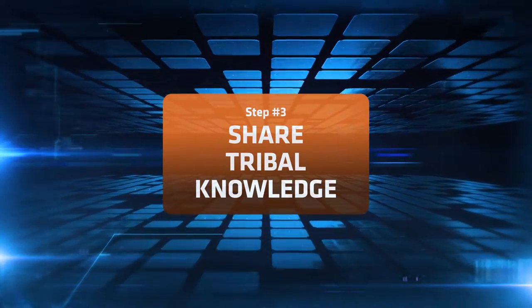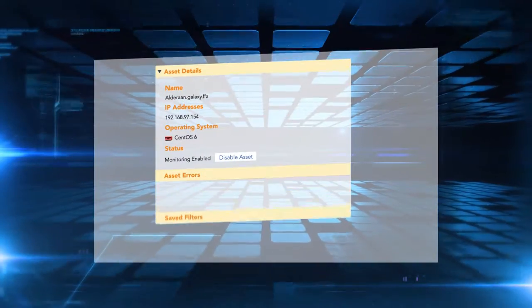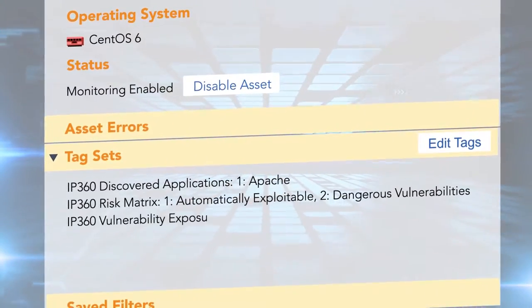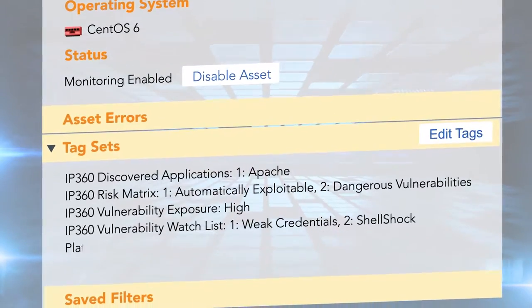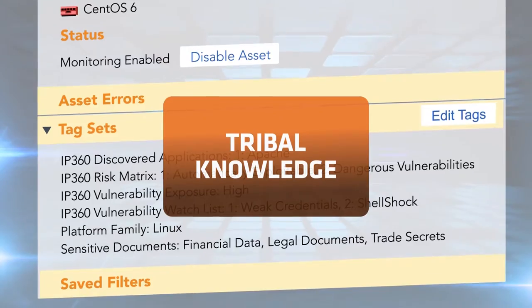Your IT and security teams know important details about the crown jewels in their areas of expertise, but how do you provide visibility to ensure the right people get a holistic picture? Capturing and documenting tribal knowledge based on endpoint and vulnerability intelligence helps teams guard against cyberattacks.